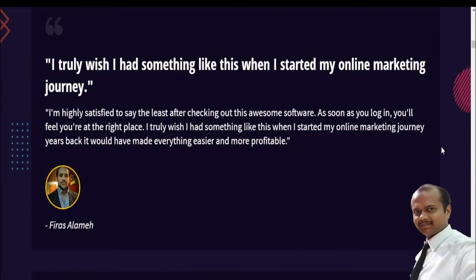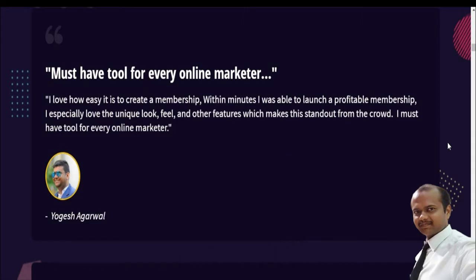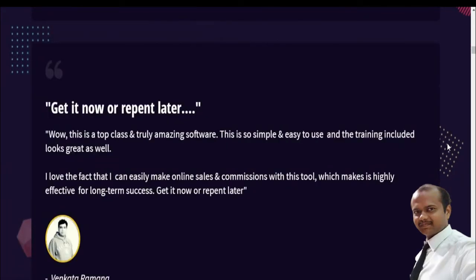I truly wish I had something like this when I started my online marketing journey — I am highly satisfied. As soon as you log in, you will feel you are in the right place. Another user says this is a must-have tool for every online marketer; they love how easy it is to create a membership. Another reviewer says this software is top class and truly amazing — so simple and easy to use, with great training. They love that they can easily make online sales and commissions, making it highly effective for long-term success.